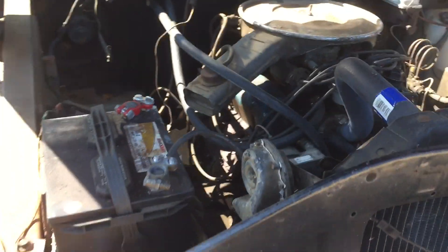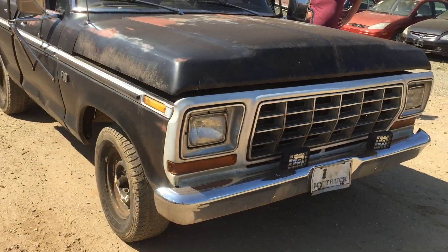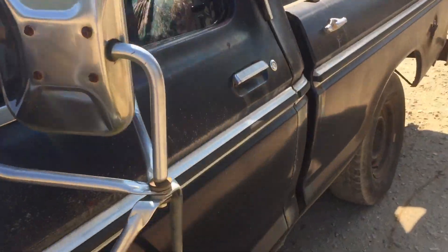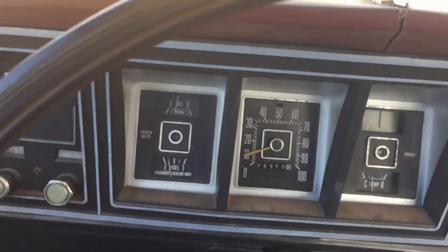Can you believe that we put a distributor cap, rotor button, and plug wires on it and it fired right up. Yeah, it drives. And the speedometer works.